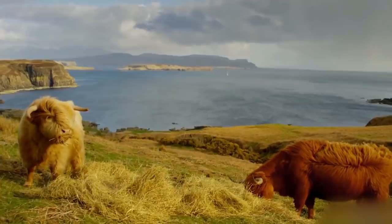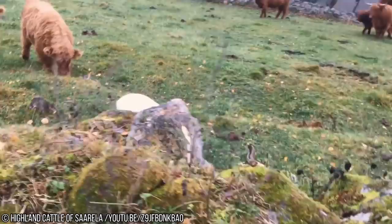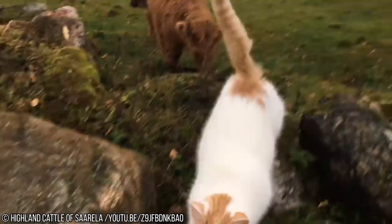Have you ever been to Scotland? Do you have any idea how tough these guys have to be to tolerate those cold winds? Bulls can weigh up to 800 kilograms, or 1,800 pounds, and cows can weigh up to 500 kilograms, or 1,100 pounds. Their milk generally has a very high butterfat content, and their meat — regarded as of the highest quality — is gaining mainstream acceptance as it is lower in cholesterol than other varieties of beef.